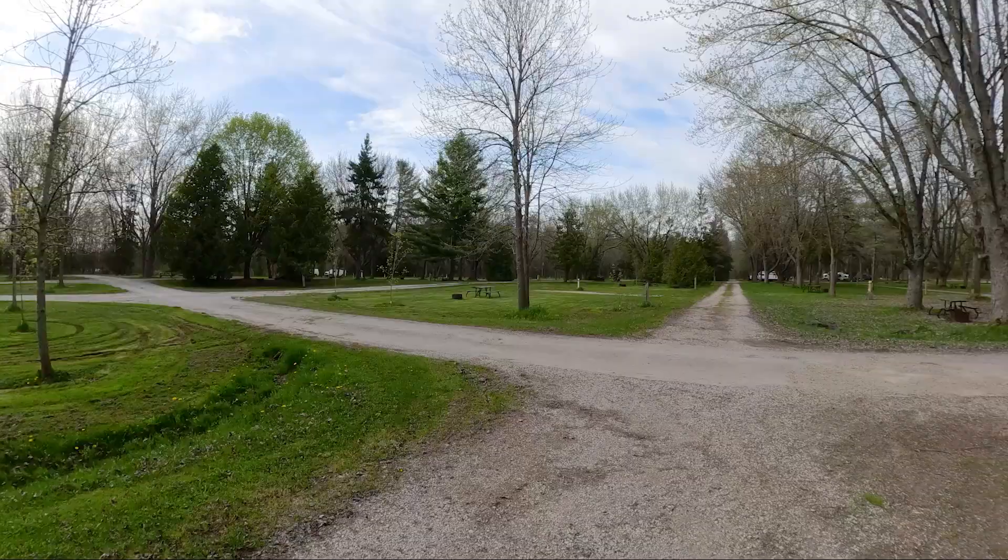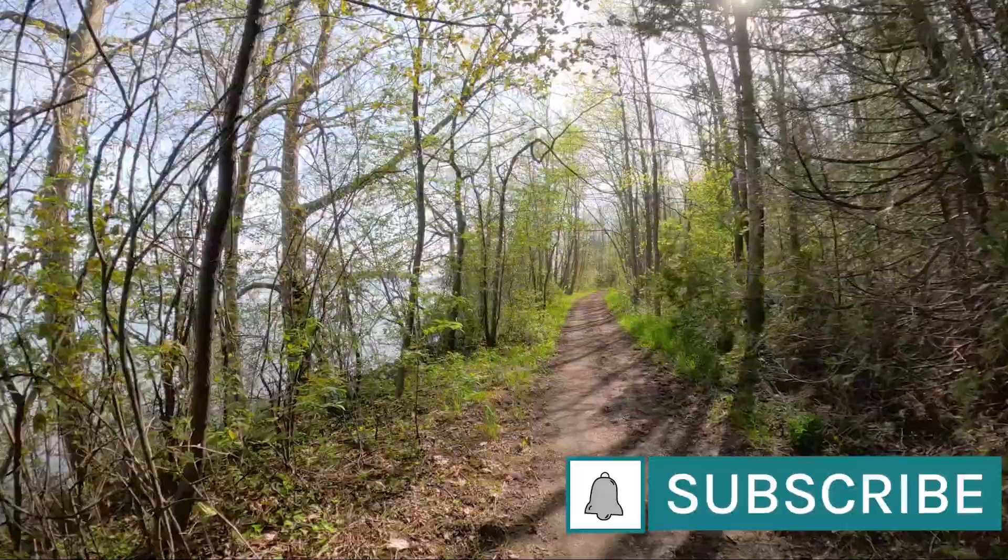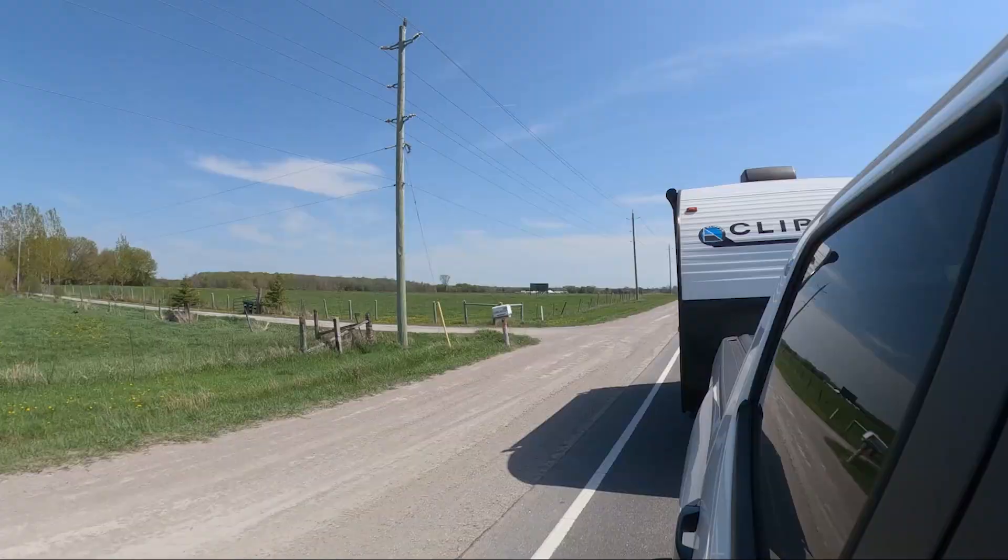Welcome to Macrae Point Provincial Park. It's official — we've kicked off camping for 2023. Our very first trip of the season is to Macrae Point Provincial Park. In this video, I'm going to share what it's like and some of our experience here while we camp for our shakedown trip and hopefully, fingers crossed, everything goes well.